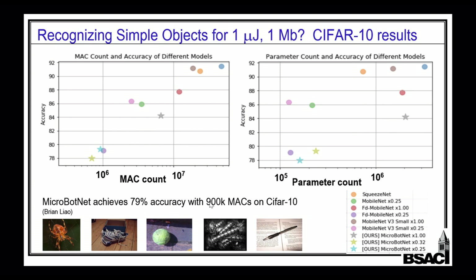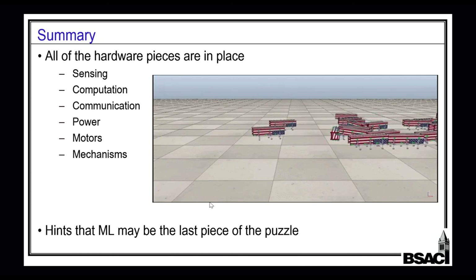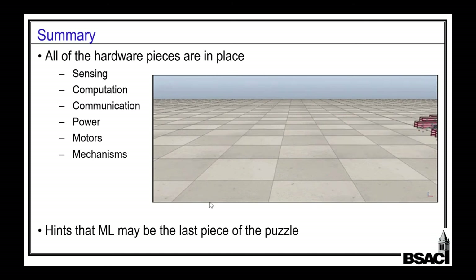I have a master's student who's just getting started trying to figure out if we can recognize things a micro robot might want to recognize from the CIFAR-10 database, and do it with less than a million multiply-accumulates and less than a megabit of storage. It looks like maybe we'll get there. Summary: all the hardware pieces are in place. The systems are starting to come together to make autonomous micro robots, silicon robots. Machine learning may be the key piece that will enable us to actually get these things to be useful and do interesting applications. Thank you.